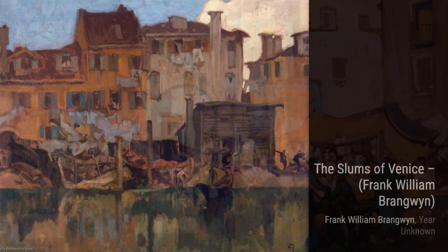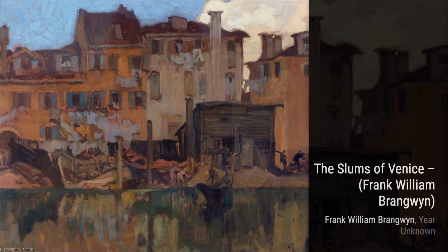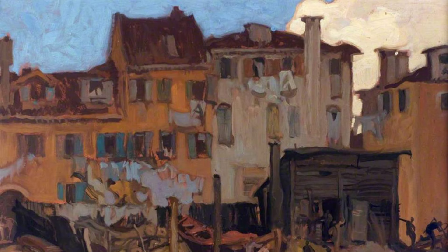And there you have it, a glimpse into the incredible artworks of Frank Brangwen. Stay tuned for more artist spotlights and don't forget to hit that subscribe button. Until next time, keep appreciating the beauty of art.